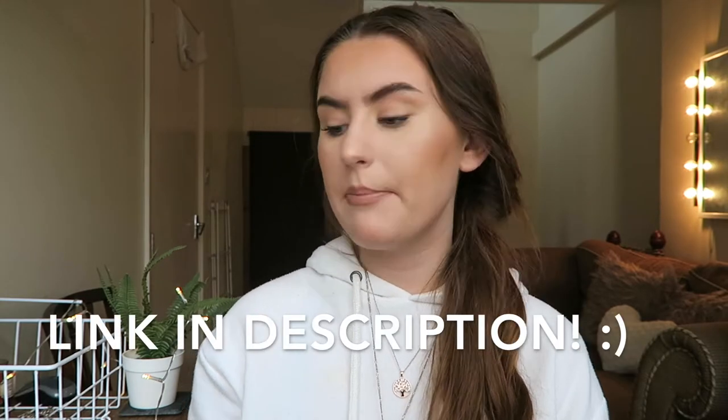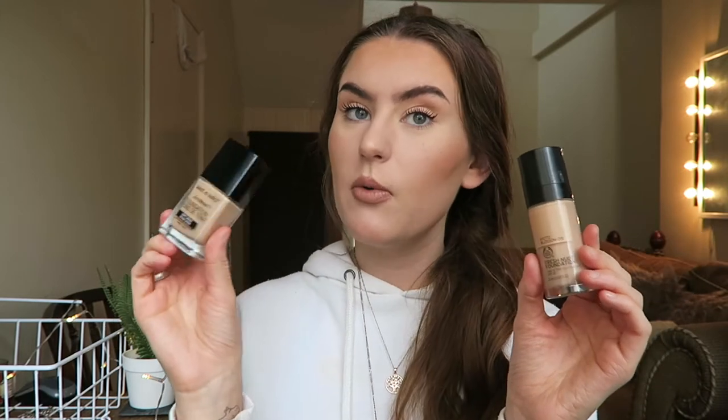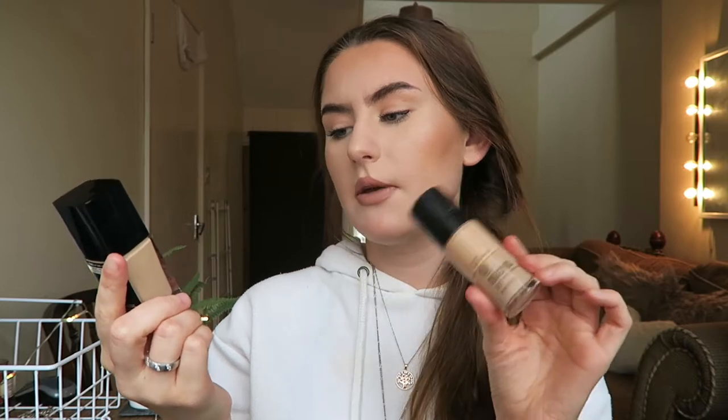Hello everybody! In today's video I'm doing a review between two different foundations. I have actually reviewed each of them individually in previous videos — whole entire wear test videos — so I will link both of those down below. I'm comparing the Body Shop Fresh Nude foundation with the Wet n Wild Photo Focus foundation, comparing those two on my face today.